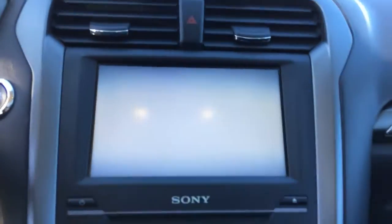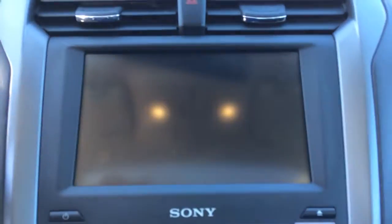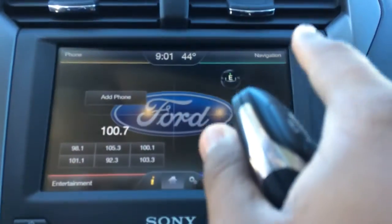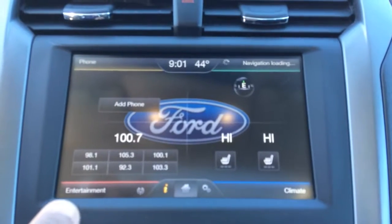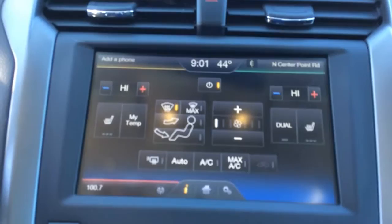We've got navigation. Push button start — go ahead and push the button to start it. Oh my goodness, Ford! And we've got navigation, entertainment, and your climate control right there. Everything is easily accessible right from the home screen. Really clean, black leather interior.